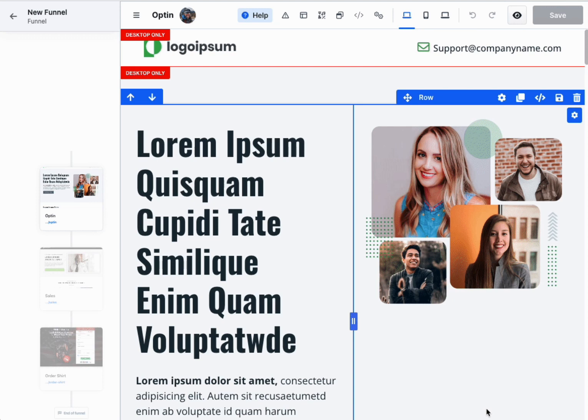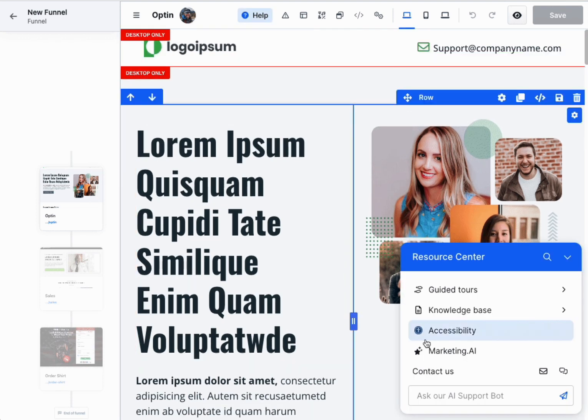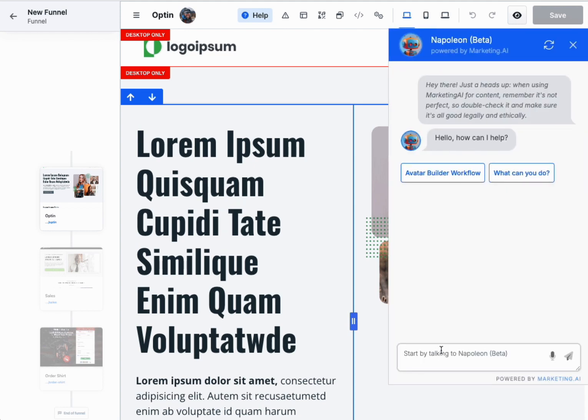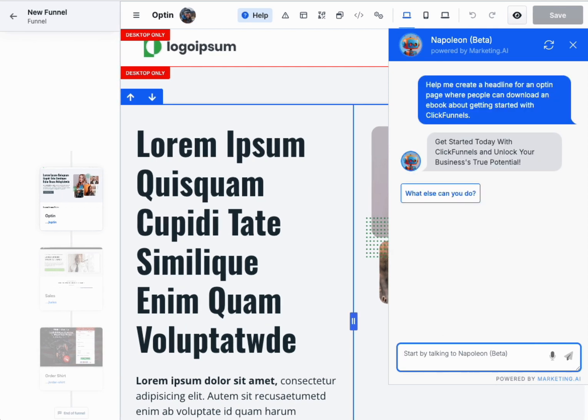Learning and growth — Napoleon isn't just a tool. It's a learning resource offering tips and tricks to enhance your marketing skills. User-friendly interface — seamless integration with ClickFunnels 2.0 ensures a smooth, user-friendly experience.